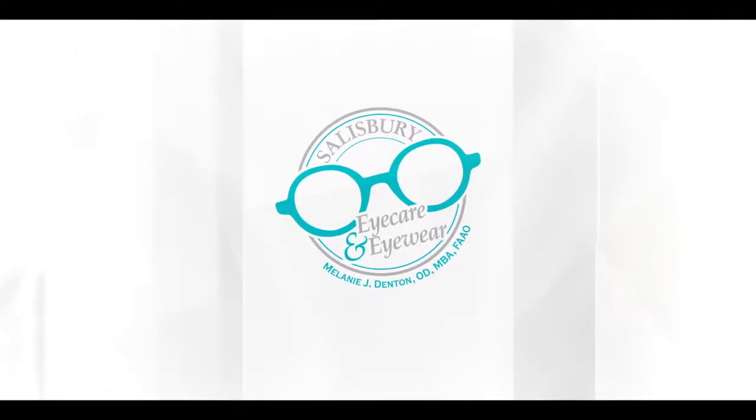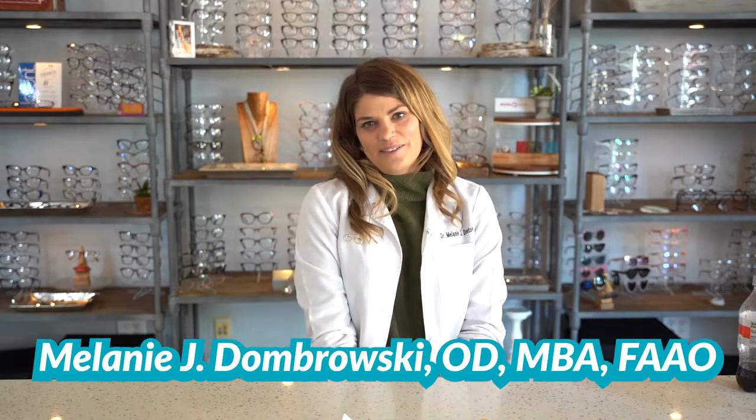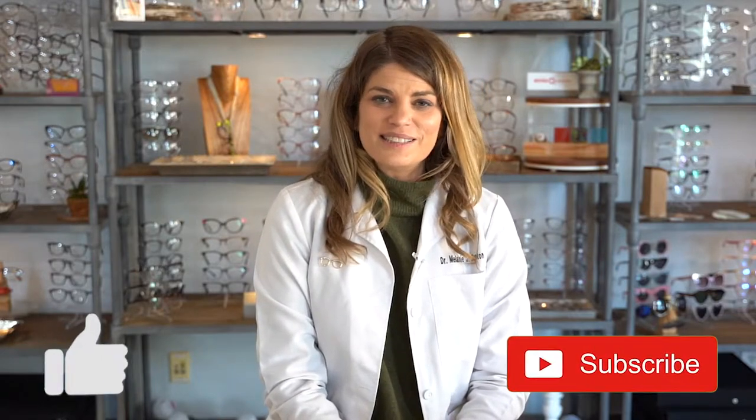Welcome to Salisbury Eye Care and Eyewear. I'm Dr. D. My goal is to arm you with the knowledge you need to take control of your eye health and have the best vision possible. Like and subscribe for videos every Wednesday at 8 p.m. I'm a doctor of optometry with my own private practice, residency trained in ocular disease, and I specialize in dry eye. On this channel I post educational videos about eye health and vision products. If you're new here please consider subscribing and hitting that bell down below so that you never miss a video.